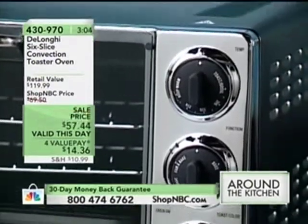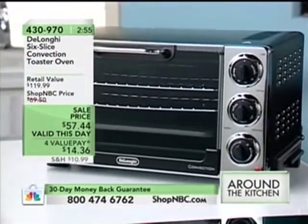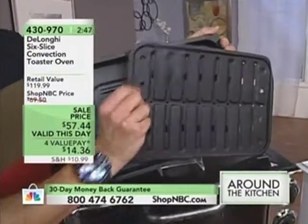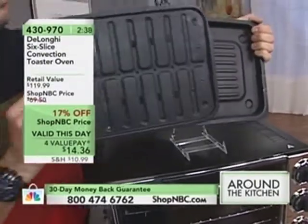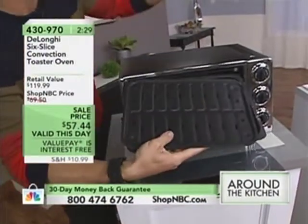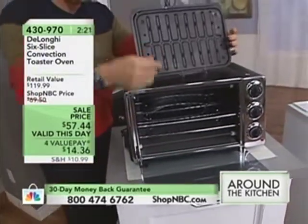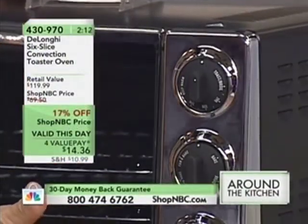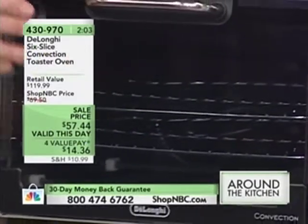So 430-979 is your item number. We have a lot of people on the phones. The exact measurements on this are 12½ by 15½ by 12½ — this takes next to no room on that kitchen counter. You're getting the non-stick drip pans, which are dishwasher safe, and you can even store them inside the oven itself. There is a place for everything and everything in its place. And this is pretty sharp looking — I like the smoke glass on the front and the chrome. It's not so smoky that you can't see inside, and it is a modern, attractive item that you want to have out on your counter.